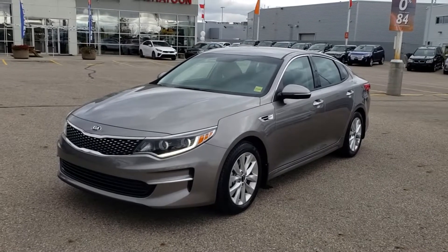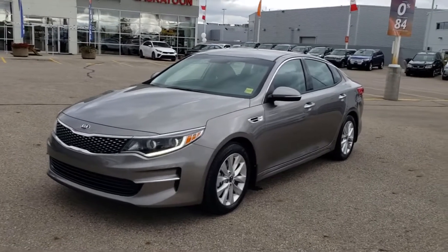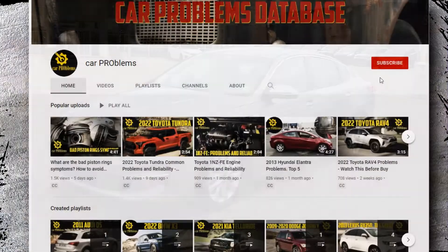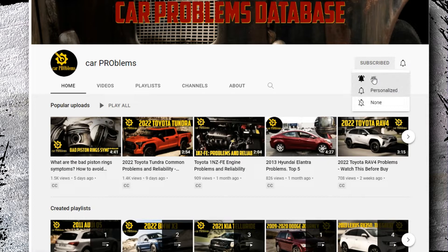The question is, should you choose the Korean sedan or something else, like the Hyundai Elantra, Ford Fusion, or Toyota Corolla? Let's investigate. It's the Car Problems YouTube channel — subscribe and let's get started.